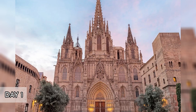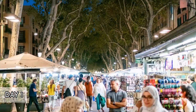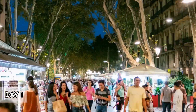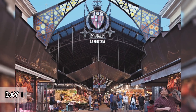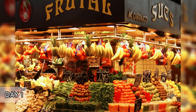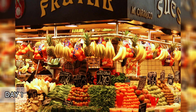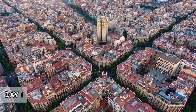Midday. Continue to La Rambla, a vibrant street that runs through the heart of the city. Pop into La Boqueria Market, a colorful hub of activity where you can sample local specialties like jamón ibérico, fresh seafood, and an array of fruits and sweets. Grab a bite at El Quim de La Boqueria, a famous stall inside the market known for its fresh produce and creative dishes.